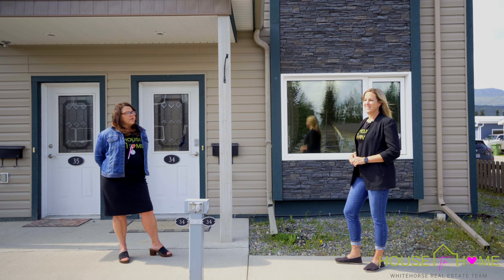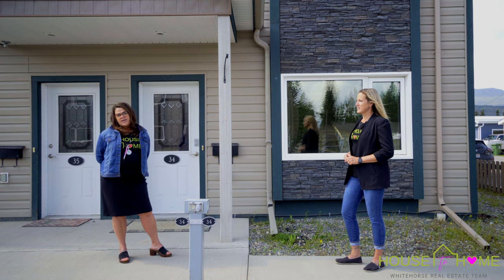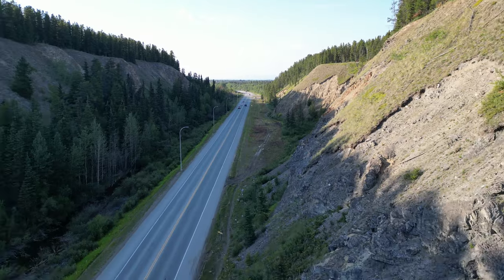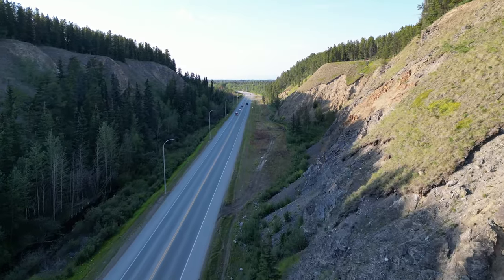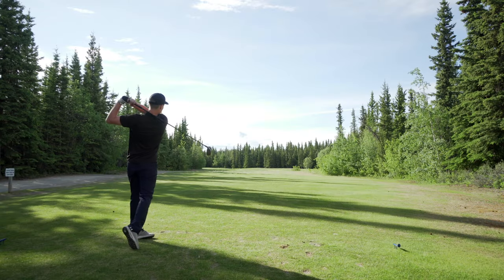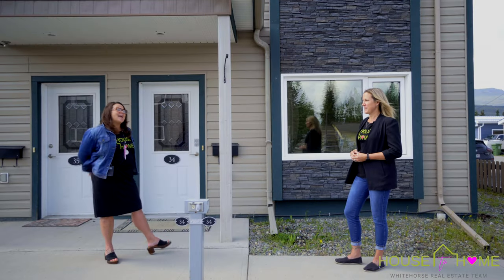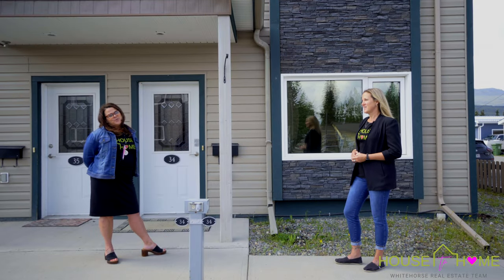This little beauty offers perfect roommate situations and gives you that chance to get in with absolutely nothing left to do. We're close to transit, we're close to the Porter Creek Mall, grocery stores, golf courses, schools, and of course the highway. Come and take a tour with us and see if this is your new move.